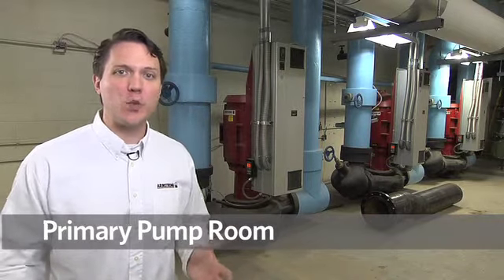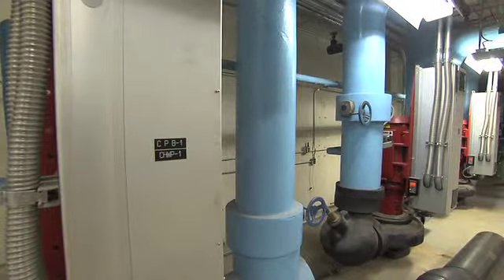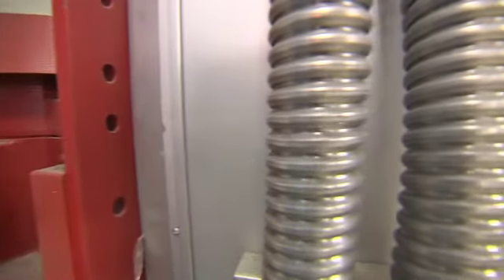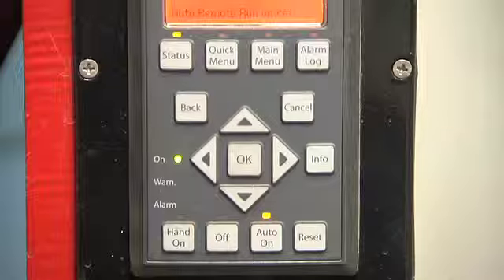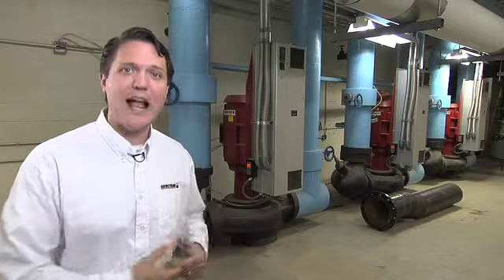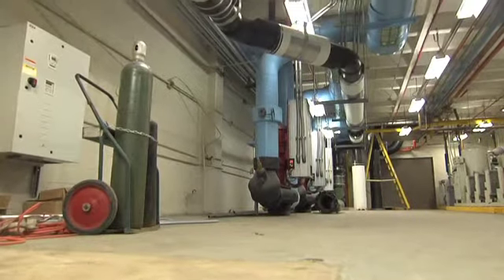We're here in the chilled water plant where behind me we have three Armstrong Design Envelope pumps, each at 250 horsepower. Three pumps so that they have one redundant pump and they can pump throughout the entire hospital. The original installation consisted of base mounted pumps in a primary secondary configuration, and going to the variable primary plant has allowed us to free up a significant amount of floor space that the owner can now use for their own purposes.